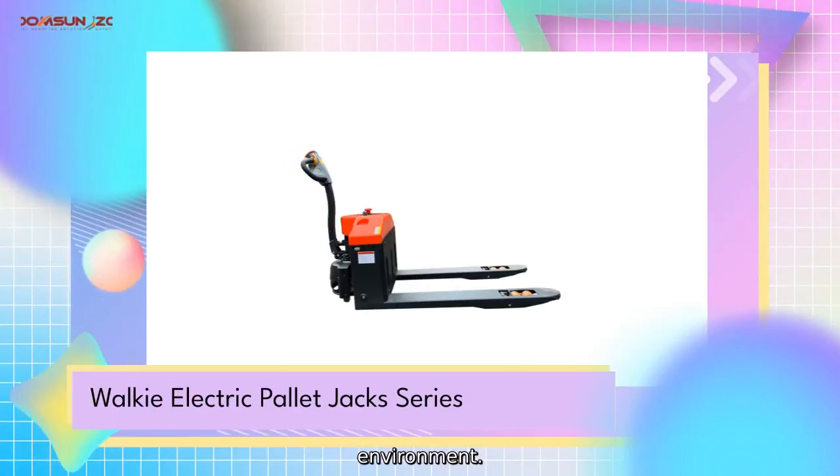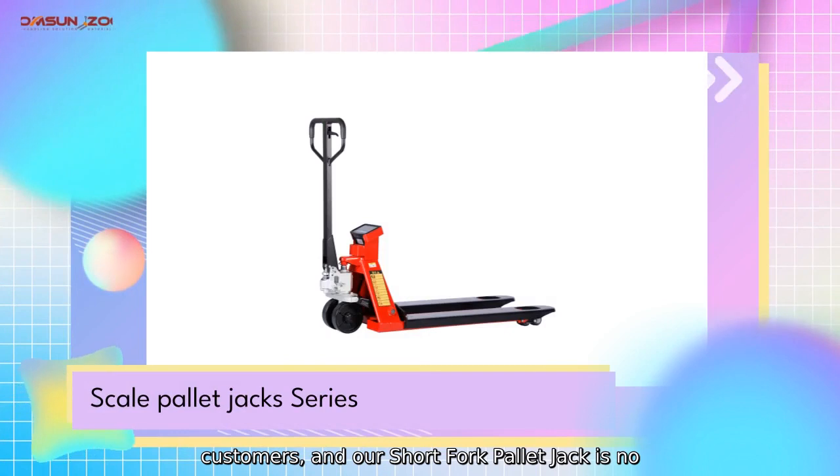With a compact design and durable construction, our Short Fork Pallet Jack is built to handle demanding conditions.